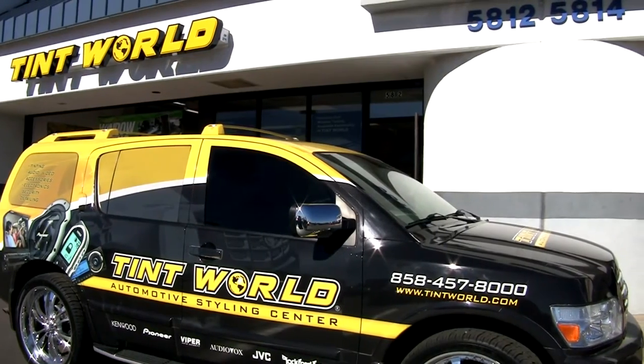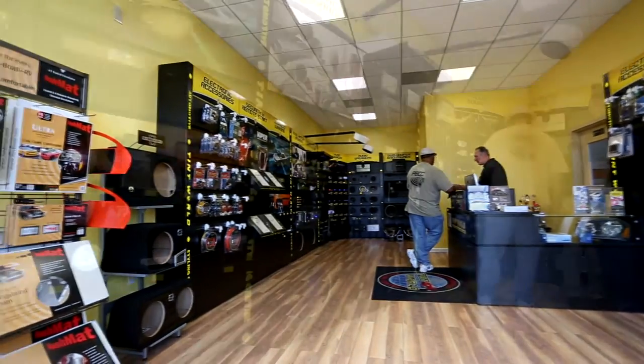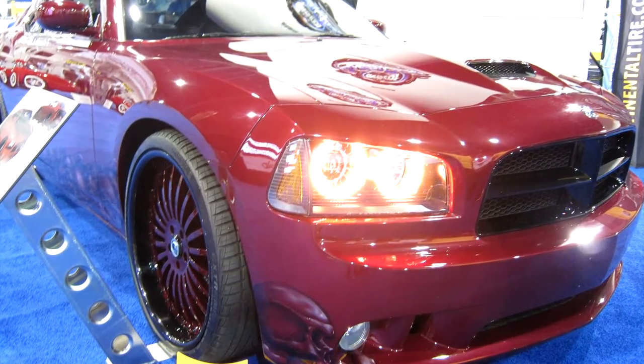Tint World is America's largest and fastest growing automotive styling center and your first stop for all the latest toys and standout accessories, which includes a full line of interior and exterior vehicle lighting accessories.